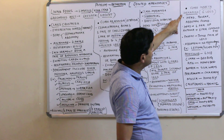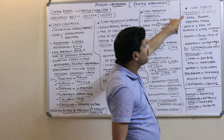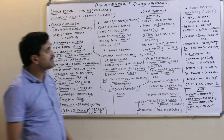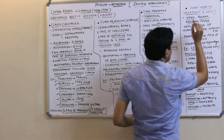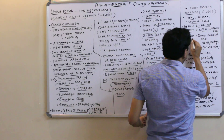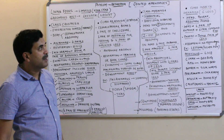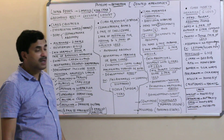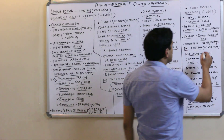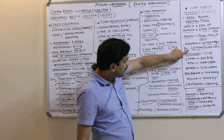Class Insecta is also called Hexapoda — 'hexa' means six, 'poda' means legs. The body is divisible into three parts: head, thorax, and abdomen. The head has one pair of antennae and one pair of compound eyes. The thorax has three pairs of legs (hence Hexapoda) and also bears wings. The abdomen has no appendages.